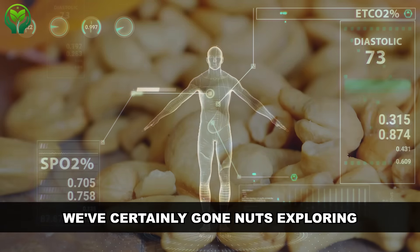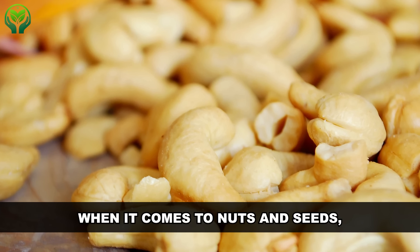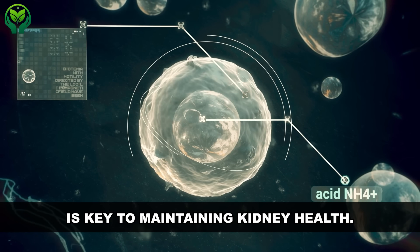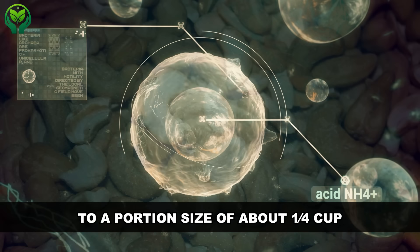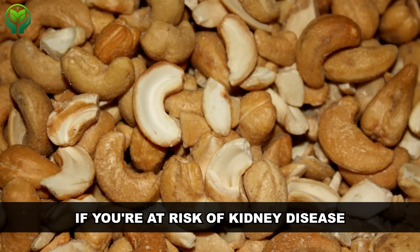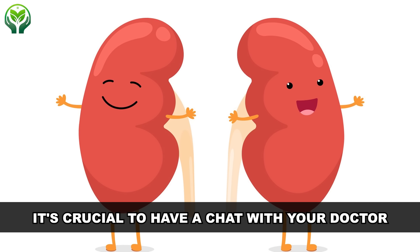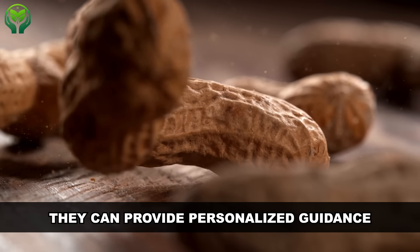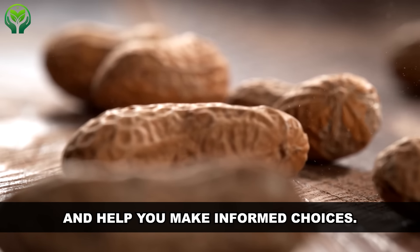We've certainly gone nuts exploring the best and worst options out there. When it comes to nuts and seeds, keeping an eye on potassium and phosphorus levels is key to maintaining kidney health. That's why it's recommended to stick to a portion size of about a quarter cup to avoid overloading on these minerals. If you're at risk for kidney disease or already managing kidney issues, it's crucial to have a chat with your doctor before going nuts with your nut consumption. They can provide personalized guidance based on your individual health needs and help you make informed choices.